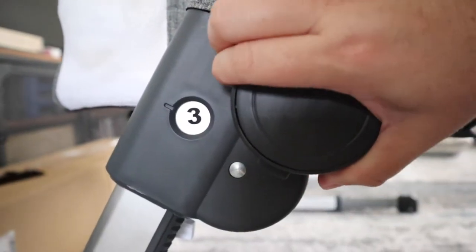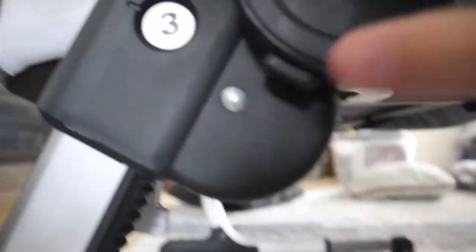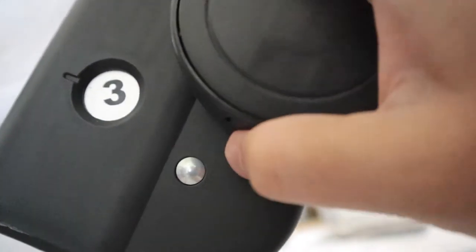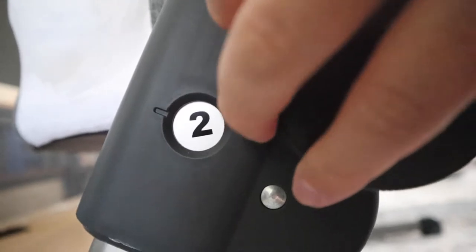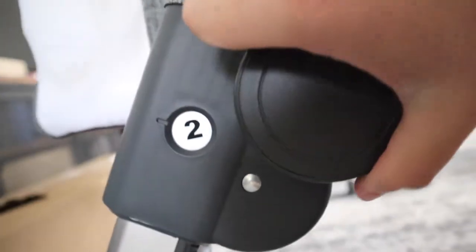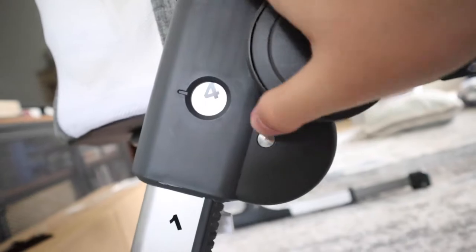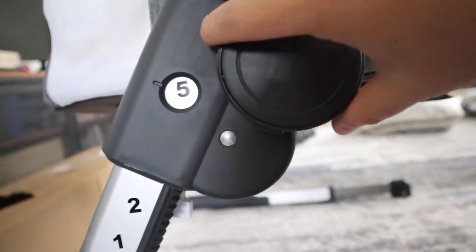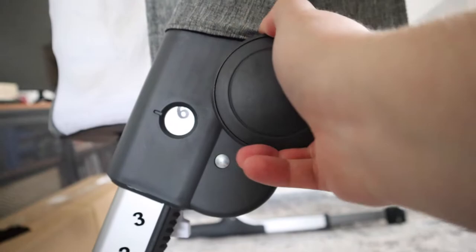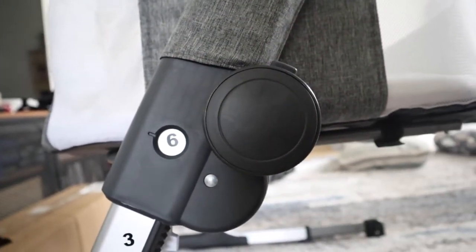It has six height adjustment points — one being the lowest and six being the highest. You adjust it by pushing the little clip on the side and turning the wheel. It made it so easy to adjust this thing up and down to get it at the right height for our bed so we can see Lincoln and reach over to take care of him in the middle of the night. I love how easy it was to set up and how solid it was once it locked in. I'll go ahead and adjust this so we can see just how high the different settings are.